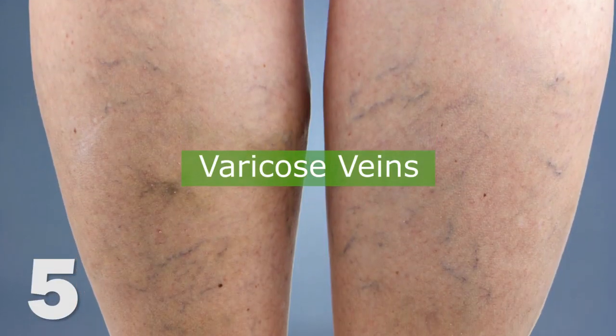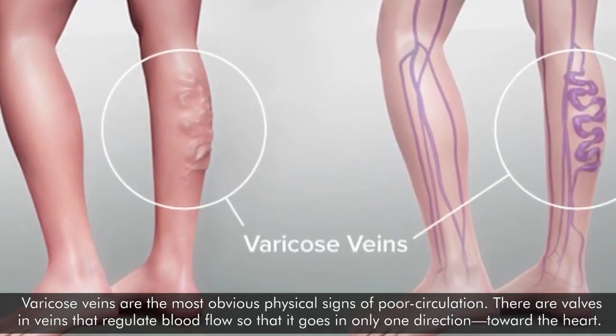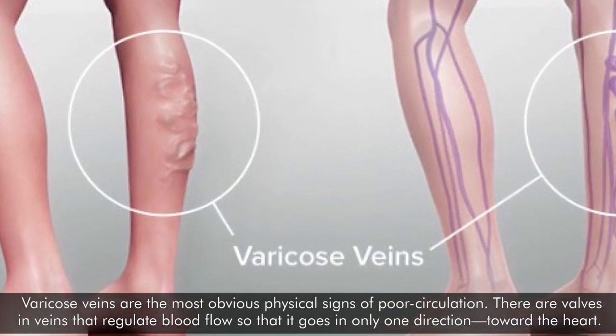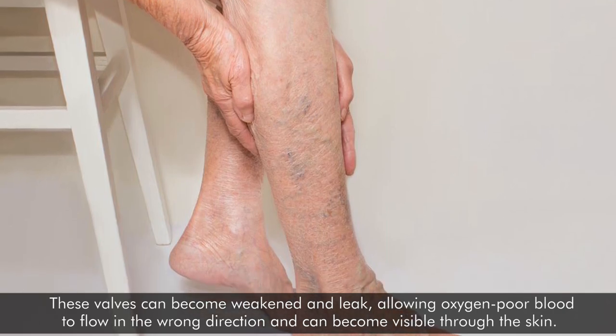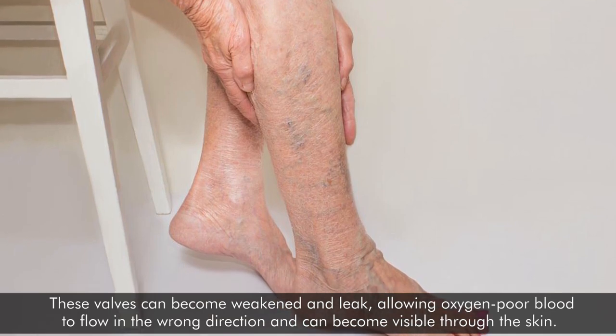Number 5: Varicose veins. Varicose veins are the most obvious physical signs of poor circulation. There are valves in veins that regulate blood flow so that it goes only in one direction, toward the heart. These valves can become weakened and leak, allowing oxygen-poor blood to flow in the wrong direction, and can become visible through the skin as varicose veins.